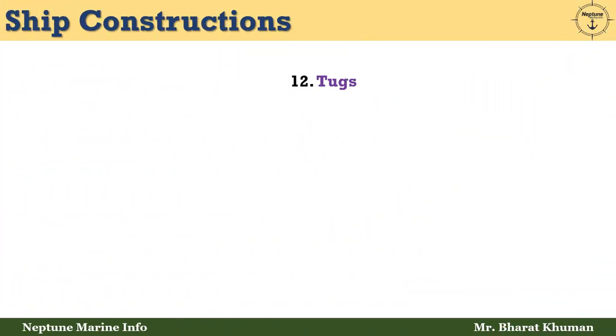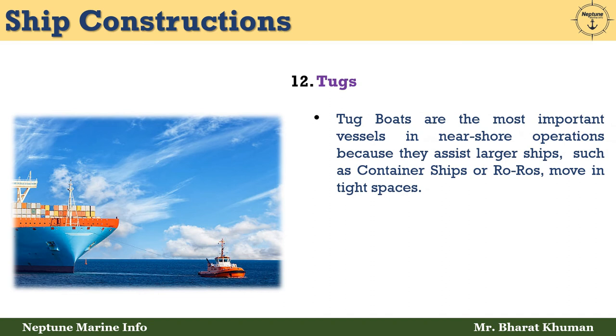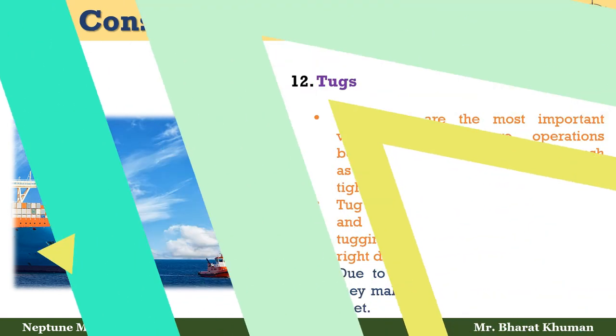The twelfth and last type is tugboats. Tugboats are the most important vessels in near-shore operations because they assist large ships, such as container ships and RoRos, in moving in tight spaces. Tugboats help large ships dock safely and prevent accidents in ports by tugging or pushing them in the right direction. Due to their importance, tugboats make up almost 20% of the world fleet.